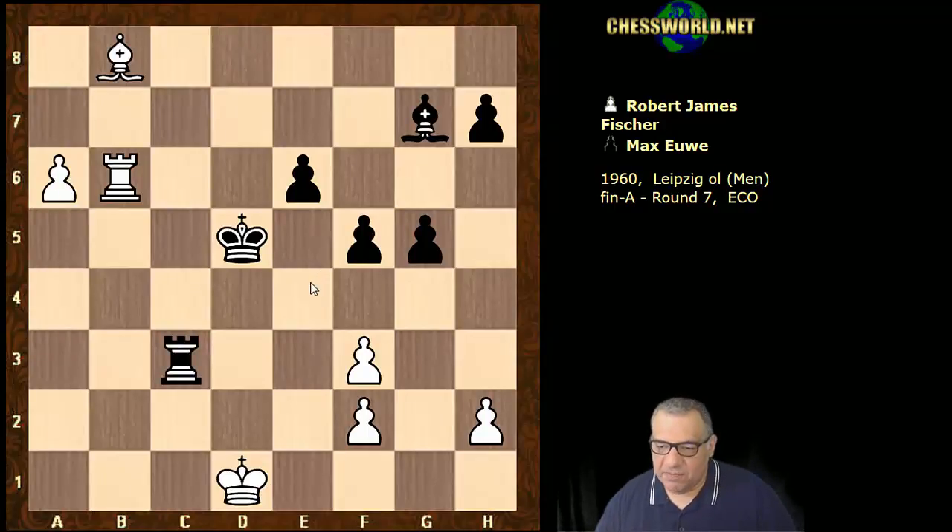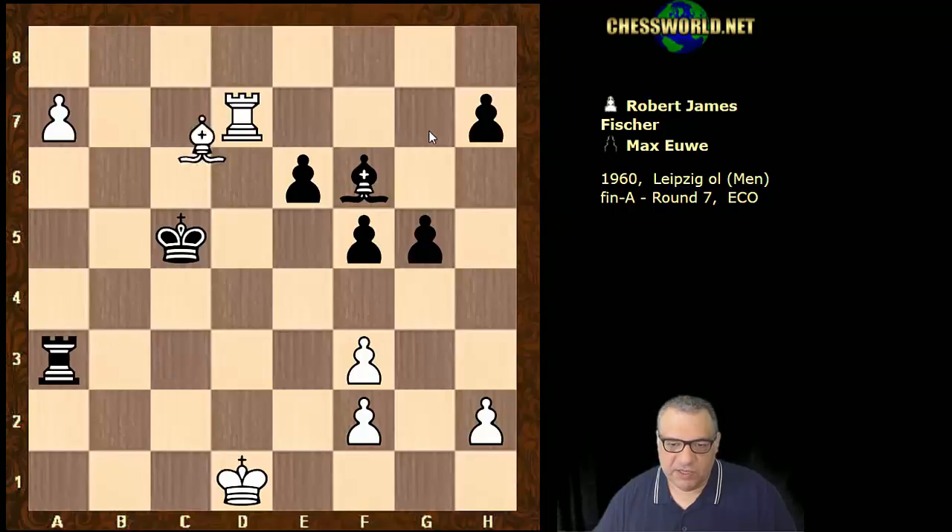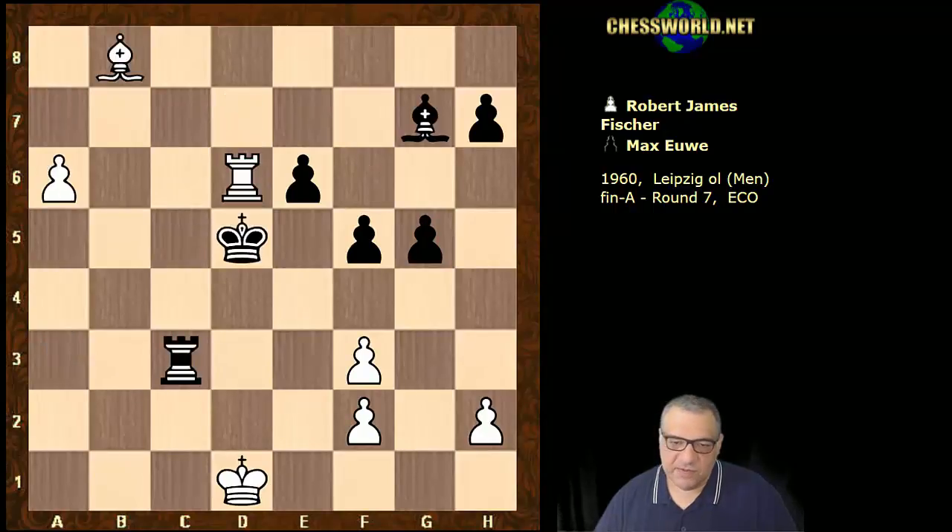This is very interesting — what would you play in this position after Rxc3? There is actually a crushing move available. This might be one of the only inaccuracies in Fischer's play here. It seems that Rd6 check is the most crushing move. For example, Rd7 hitting the Bishop, Bishop moves, a7, after Ra3 trying to stop the pawn there is Bd6 check — that's absolutely winning for white. So Rd6 check seems more accurate.